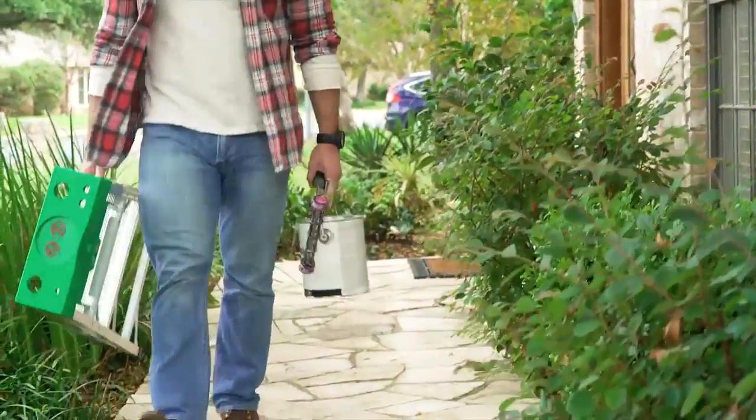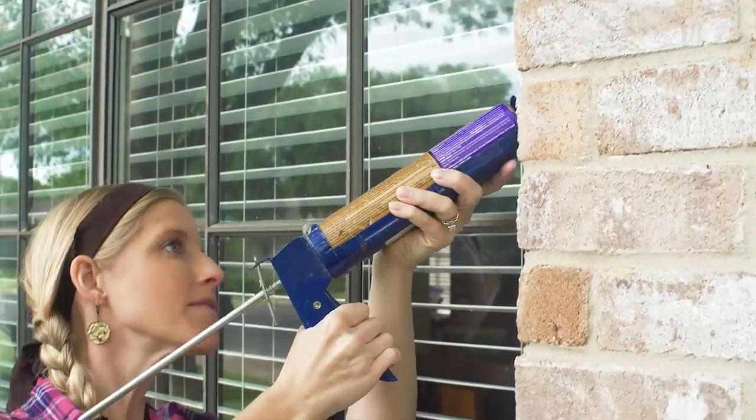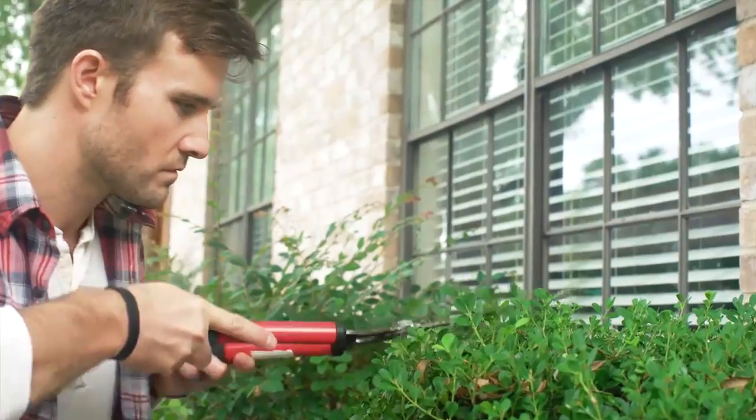Check on your home's curb appeal before buyers see it. Does your house look inviting? Be sure to freshen up the exterior of your house, and keep your lawn and gardening area well maintained.